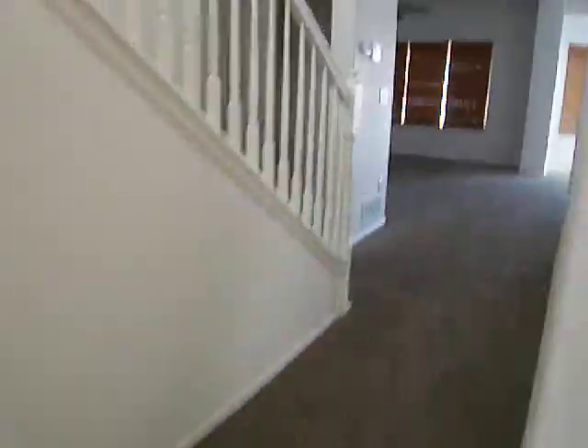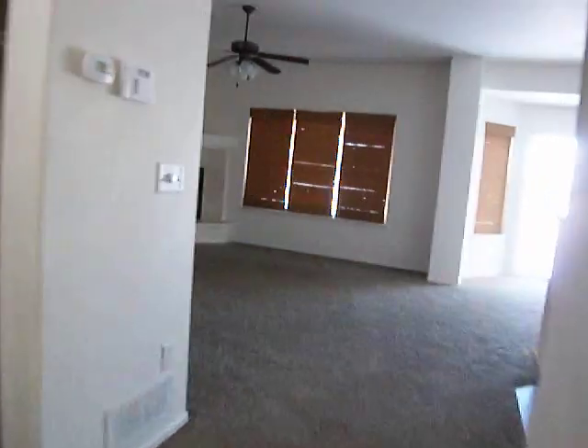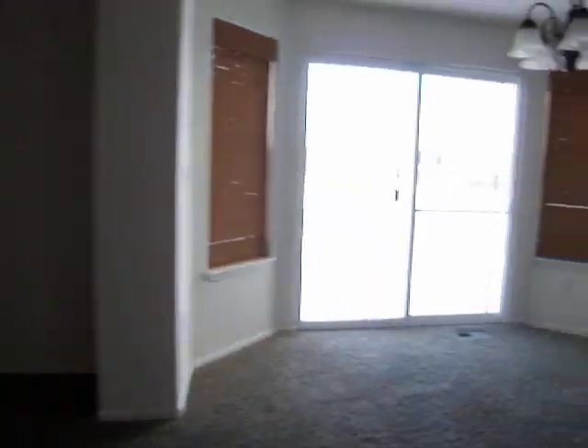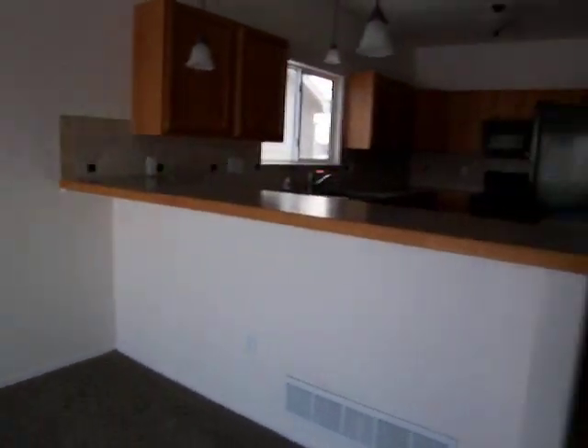This place is almost immaculate. I say almost because there's one little hole in the carpet in kind of an odd spot, and then there's a little bit of crayon in about three or four spots on the walls. They totally stand out because the rest of the house is immaculate.